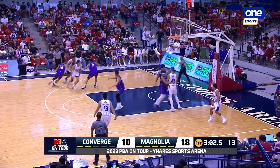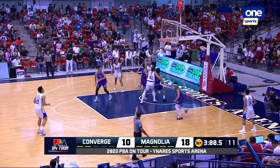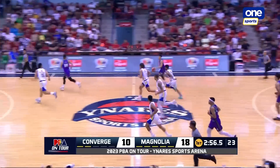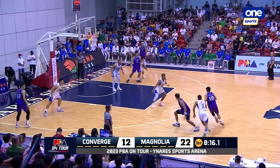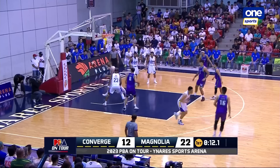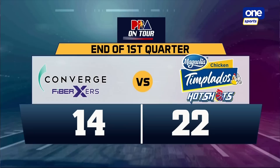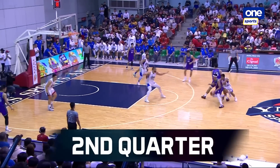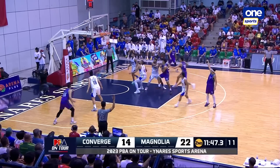Here are the Converge Fiber Xers. And that will be a push shot for Ahan Misi. Darden Abueva also not suited up — not even sure if he's in the building. He is in the building. A nice eight-point advantage, 22 to 14. An 18 to 8 advantage in rebounding for Magnolia. So that's a big disadvantage that they had.